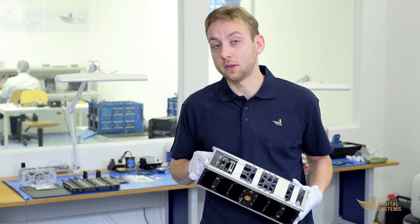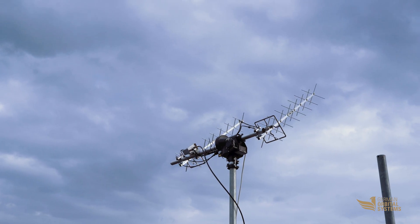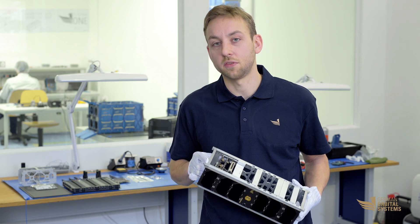Once in orbit and successfully commissioned, our ground stations track the satellite and receive the data from the payload slots. The data packages are then forwarded directly and without pre-processing to the customer over the internet.